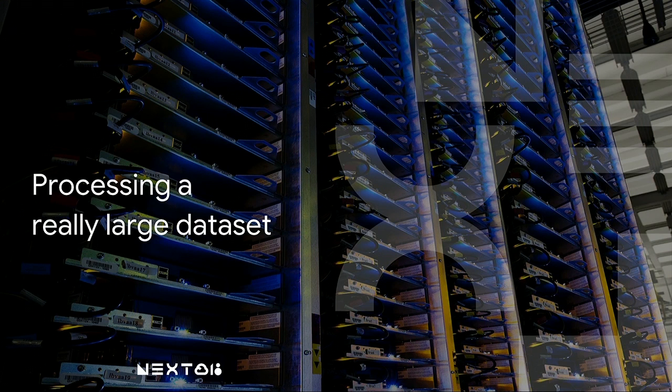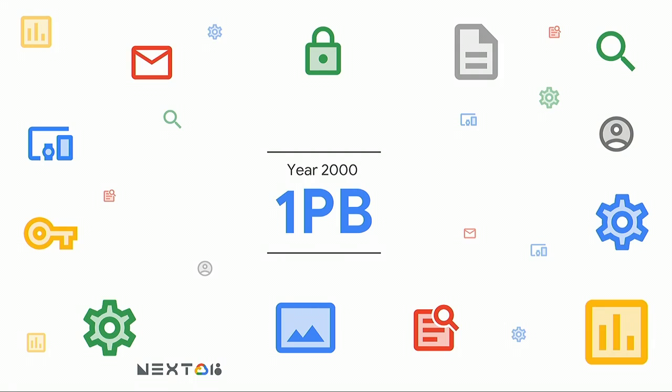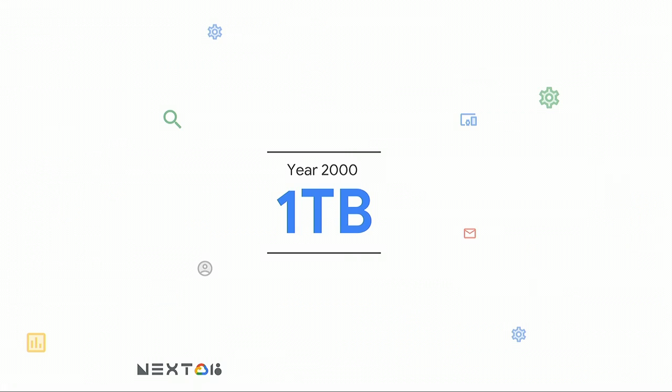Before we talk about separating compute and state storage, I wanted to do a very quick historical retrospective of how the industry used to process really large data sets in the past. Imagine it's the year 2000 and you have a large data set that you want to process. In the year 2000, a really large data set was probably something you measured in terabytes.